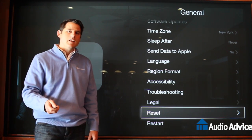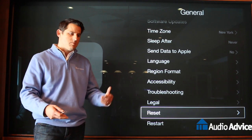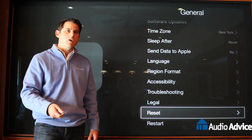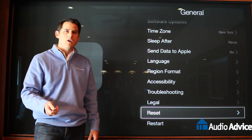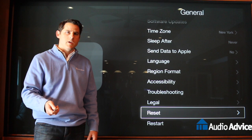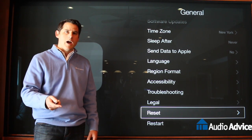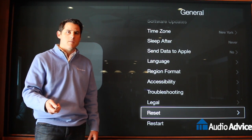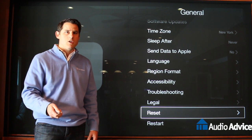If you cannot even see the Apple TV — it's just blinking with a white light on the front of it and nothing's coming out — there's actually a trick where you can plug it into a computer using a USB to micro USB cable, turn on iTunes, and you can factory reset the Apple TV without even being able to see it. That'll fix virtually everything you could run into.